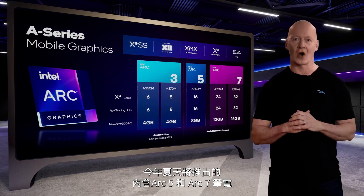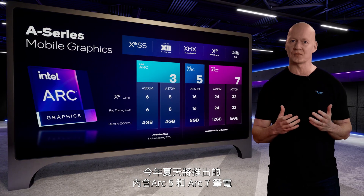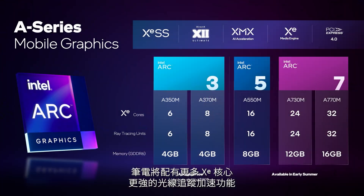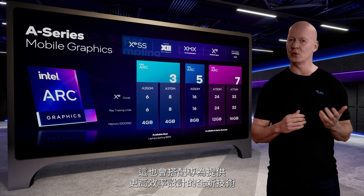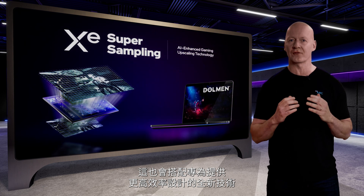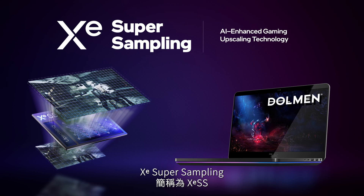Coming this summer, Arc 5 and Arc 7-based laptops will be packed with even more — more Xe cores, more fixed-function ray tracing acceleration, more GDDR6 memory, and ultimately more performance. They will also ship with a new technology designed to deliver more efficient performance, which we call XE Supersampling, known as XESS.